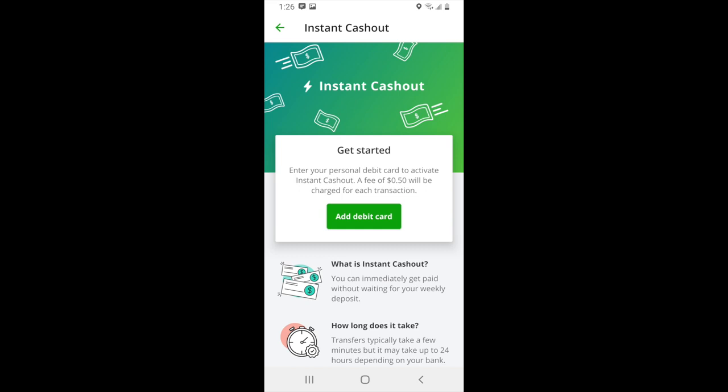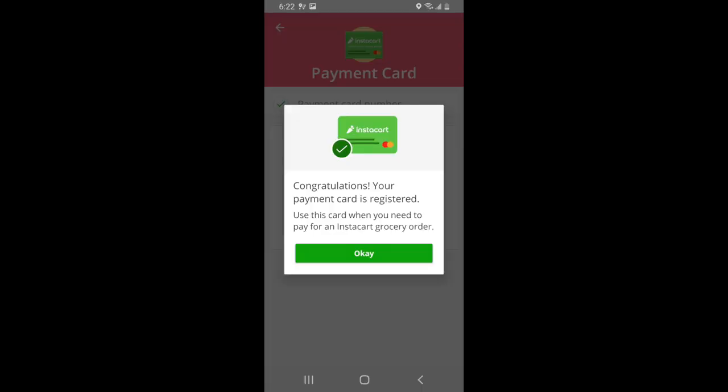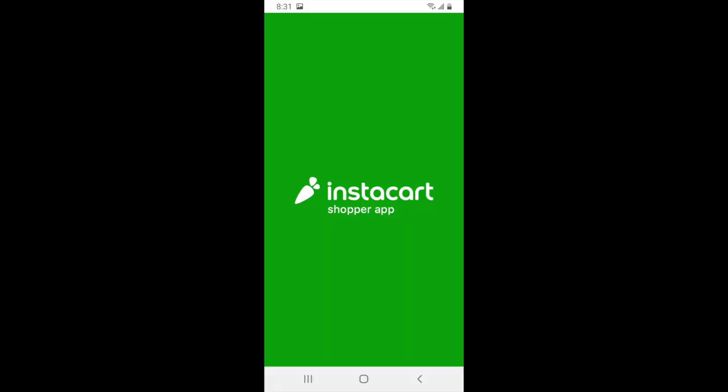Once your Instacart debit card has arrived in the mail, you'll need to register it by entering the card information in the app. Your card will then be registered and you'll start receiving batches. If you haven't signed up for Instacart and you're interested, you can do so by clicking on the link in the description below. If you have any questions or comments, please leave them below. Don't forget to give this video a like if you found value in it and subscribe if you're new. This is Elijah with TheRideshareGuy signing off.